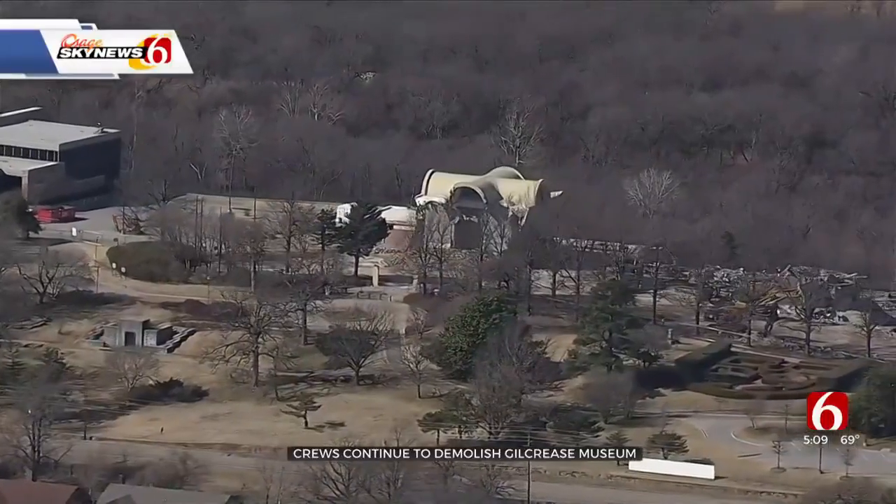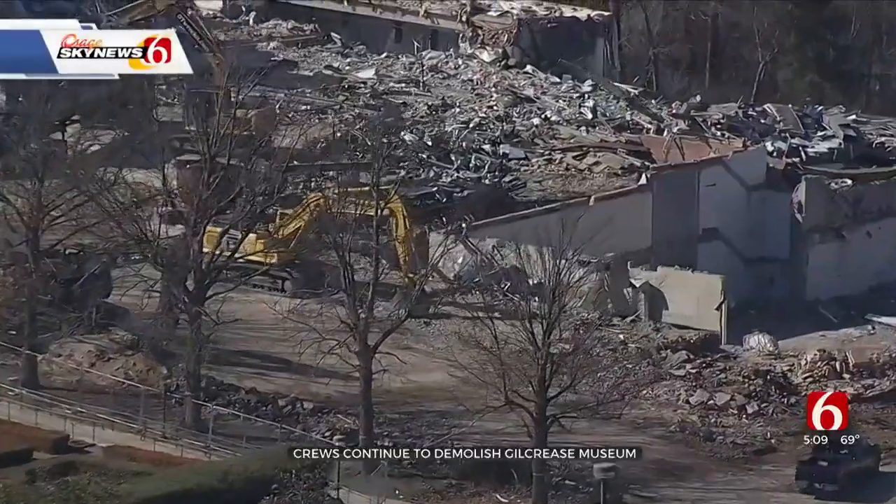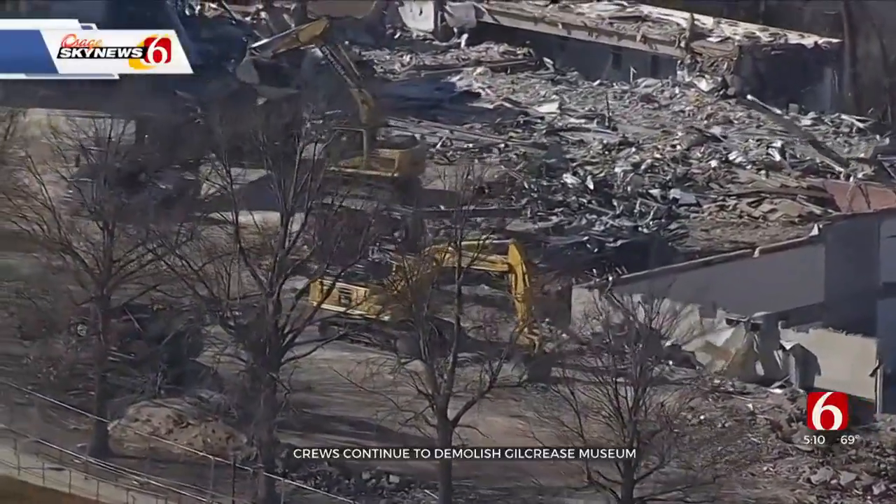Once that is all gone, they're going to build a multi-million dollar facility that will house the Gilcrease Collection, expected to open in about two and a half years.